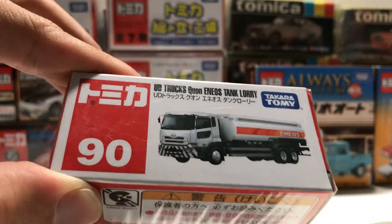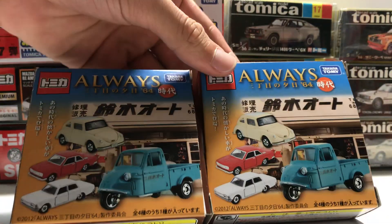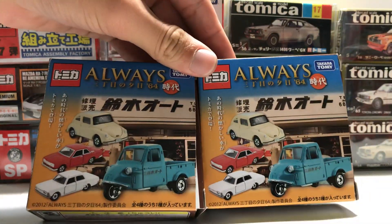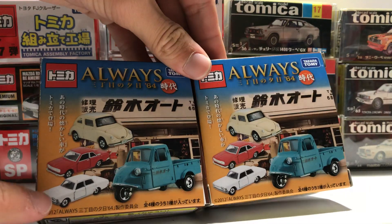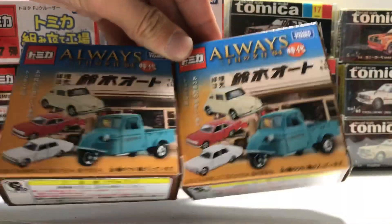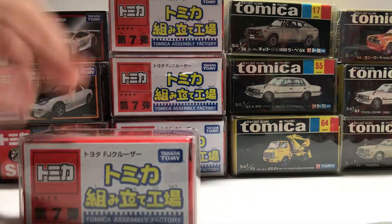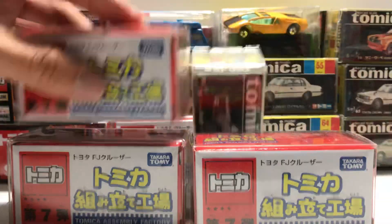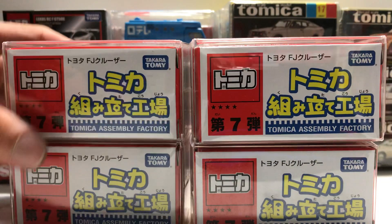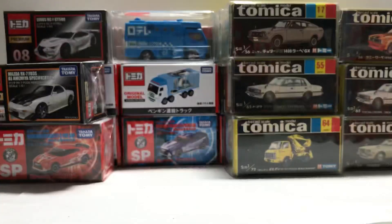Another number 90, UD Trucks Q1. Two of these — Kabukais, I don't know if they're Kabukais — because this one is 2012, and they are the Bluebird SSSC and the Crown right here, so one in each. And on the next one, we have the Tomica Assembly Factory right here. These ones are the FJ Cruiser in yellow and orange, just two sets from the Tomica Shop.